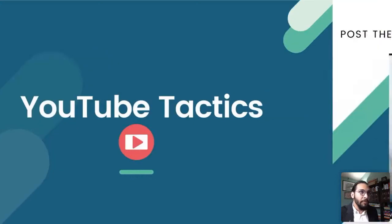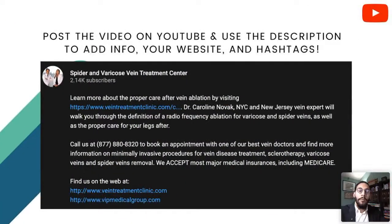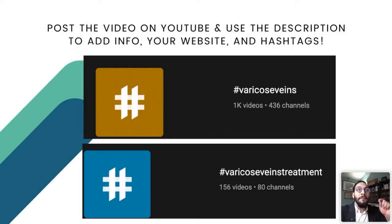YouTube tactics: once you post your video on YouTube, use a description to add information about your practice — this also optimizes for search engine optimization (SEO), which is how people find you. Google owns YouTube, so having a video on YouTube is important. Include your practice link, owner information, phone number, and booking information. One area many leave out is hashtags. YouTube, like any social media platform, uses hashtags. When we searched hashtag 'varicose veins,' there were only a thousand videos. Hashtag 'varicose veins treatment' had only 156 videos on all of YouTube. Think about how many patients search 'varicose veins treatment' and how easy it is to rank on those videos — this is how you start optimizing and ranking high with a YouTube video.